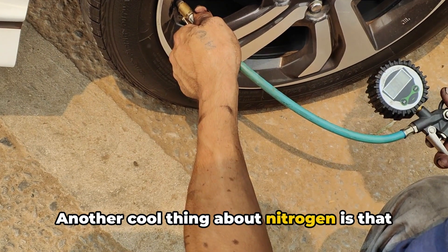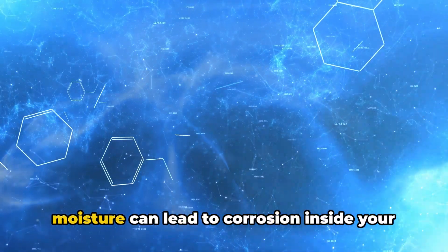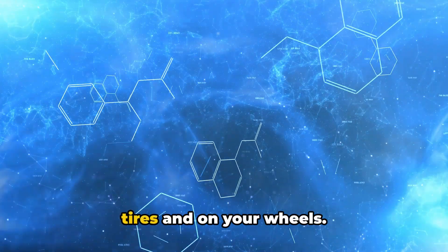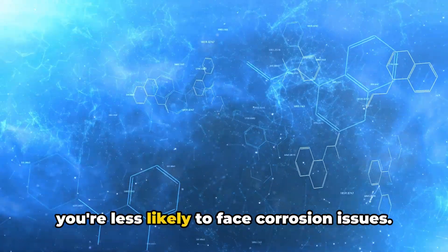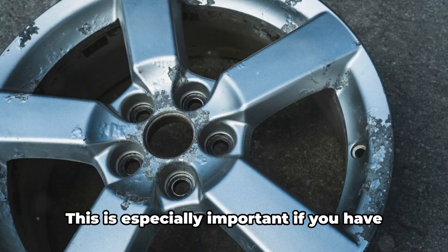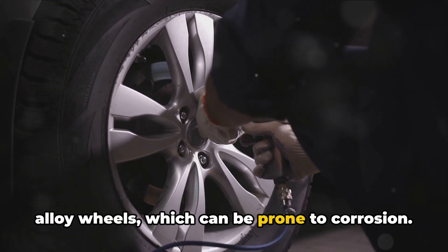Another cool thing about nitrogen is that it's dry. Regular air contains moisture, and that moisture can lead to corrosion inside your tires and on your wheels. Nitrogen eliminates that moisture, so you're less likely to face corrosion issues. This is especially important if you have alloy wheels, which can be prone to corrosion.